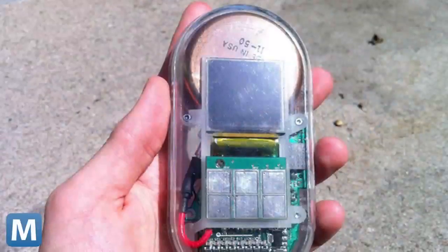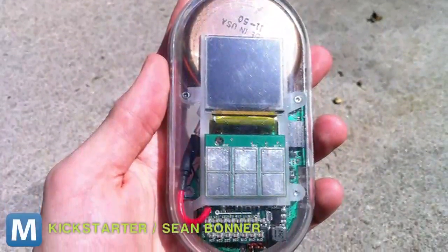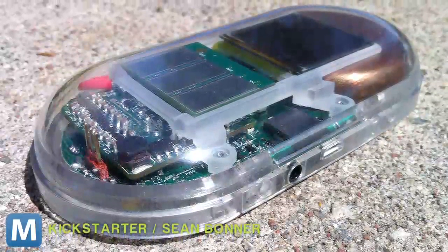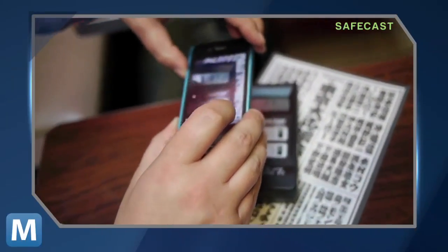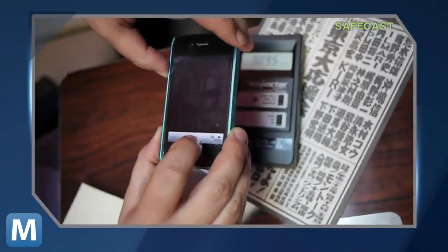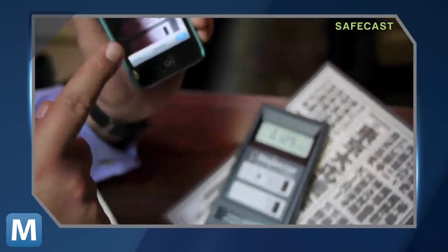Now Bonner and Safecast are back on Kickstarter, giving back to their supporters with this — a limited edition version of the Geiger counter designed by Safecast. The counter comes in a one-of-a-kind clear plastic casing, and each will be numbered in order of each project backer. This edition is a working Geiger counter, and its unique functionality is designed to work with your smartphone. After recording a reading, take a picture and upload to Safecast's app, which will automatically sort the reading and tag your location.